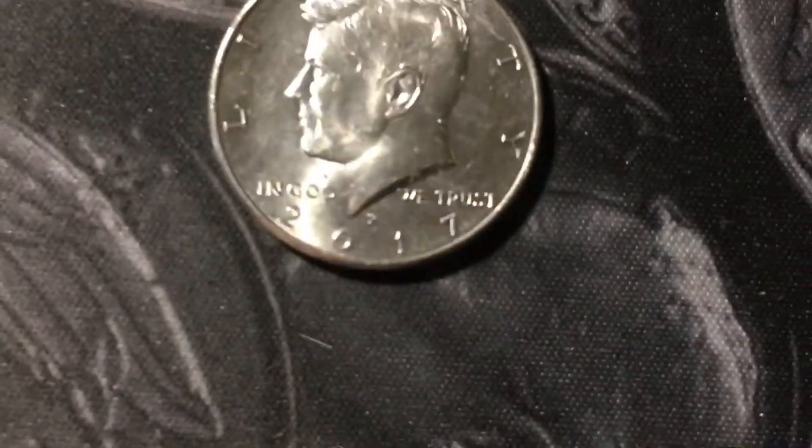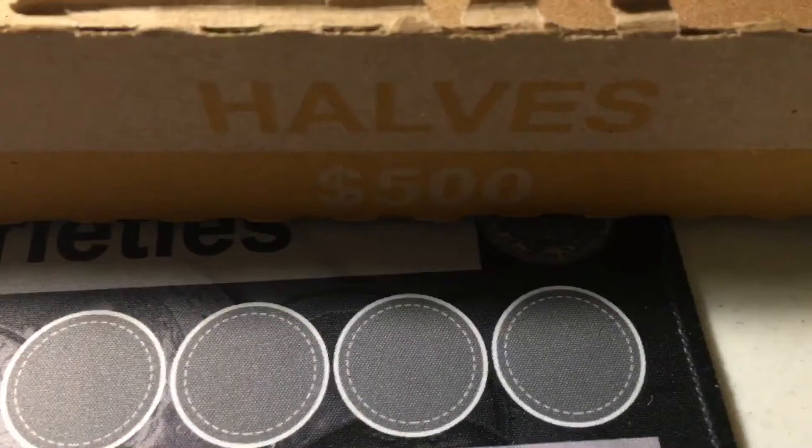One last find before the wrap-up — in the same roll there was actually one more thing: a 2017 P NISC.